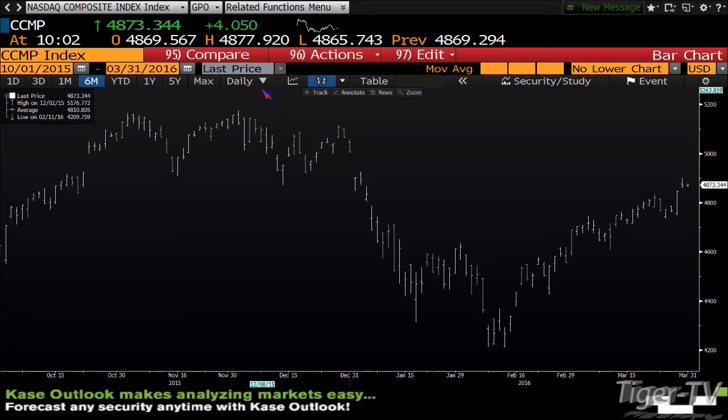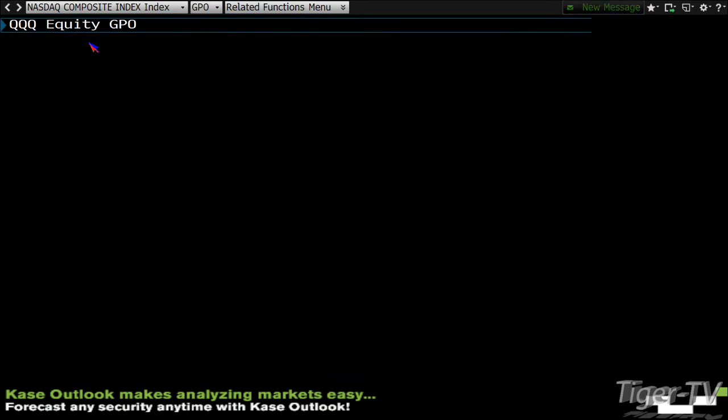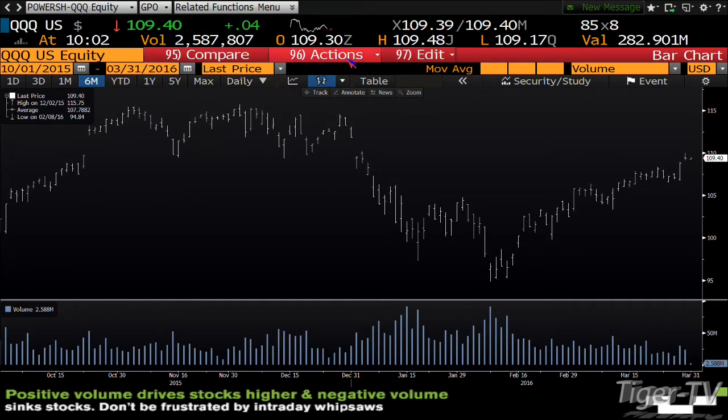We look at the NDX 100 — well let's do the composite first. The composite is also an ABC structure on the way up; we're at $48.73, and that structure has a $49.99 number, so that's quite a way from where we are. The NDX 100 — the QQQs — also a confirmed ABC structure on the way up, laying out right now at $109.41. That structure has a price projection of $111.